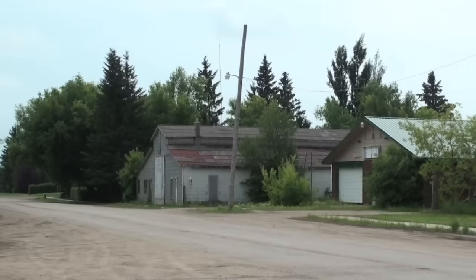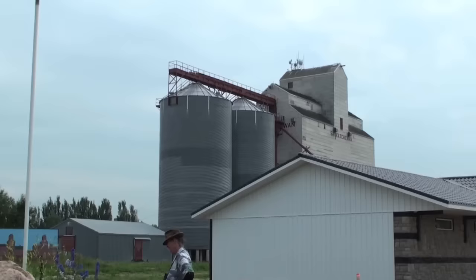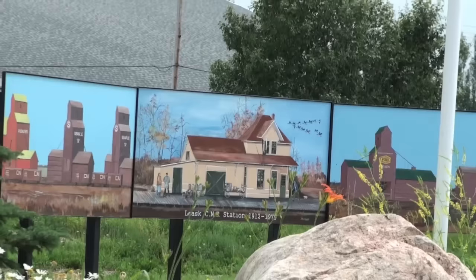It looks like an old livery barn down there. This is where the station would have stood — mile 49.5 from Prince Albert. It was a third-class station built in 1912 at a cost of $3,000, sold off in 1982.